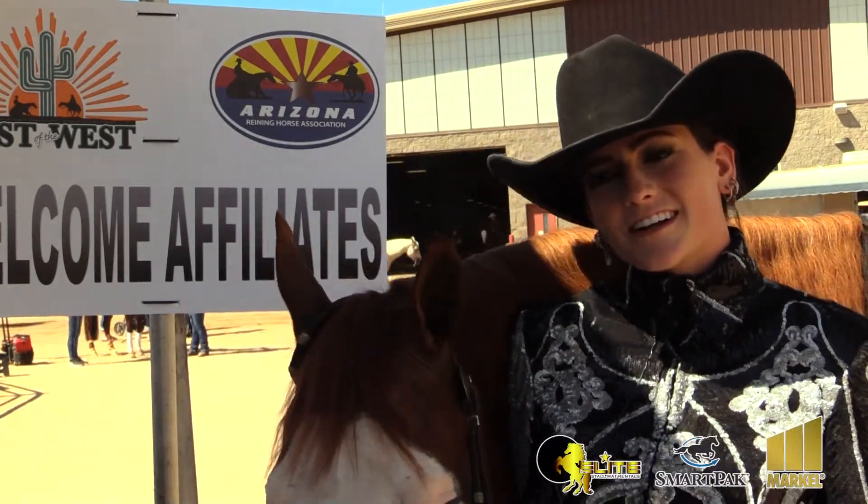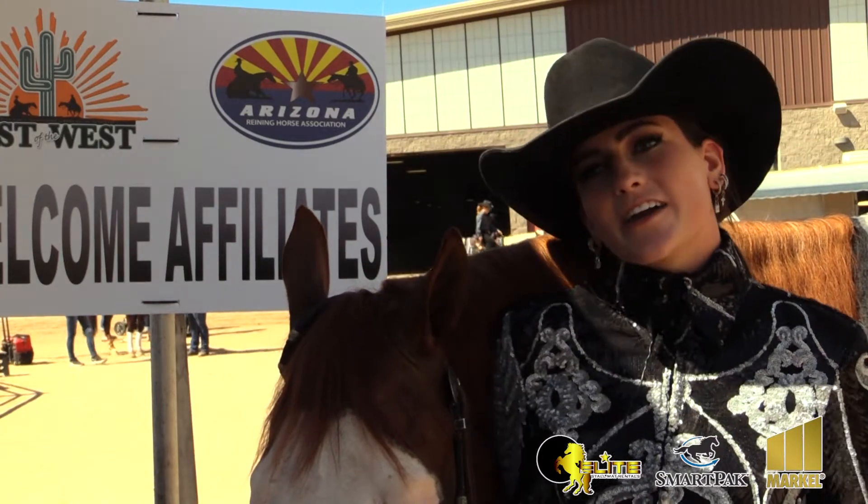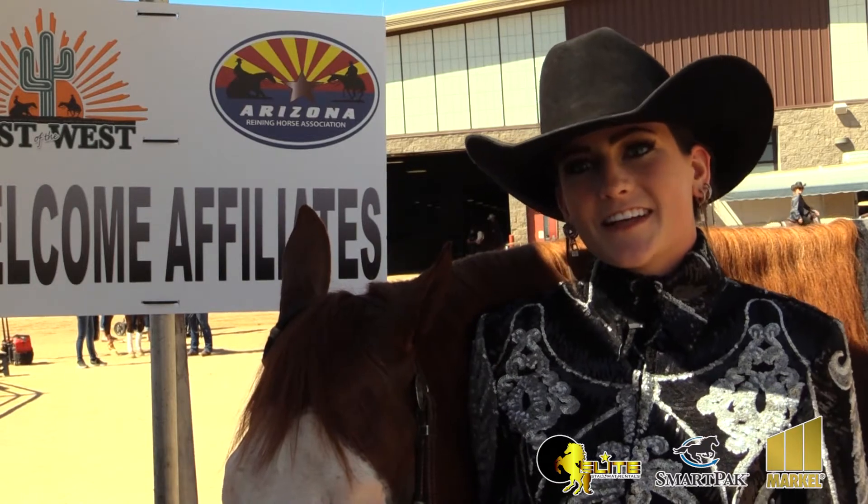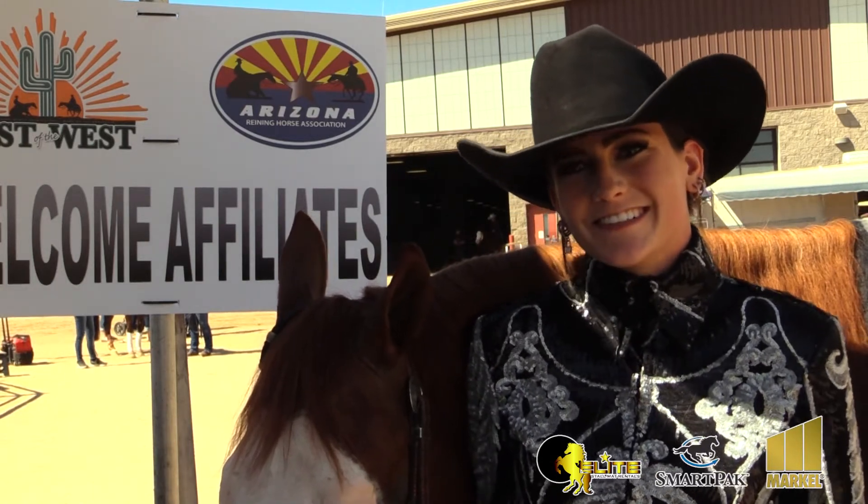I'm Kayleen Cunningham and I'm from Colorado. He's by Gunner out of a Top Sail Whiz mare and he's seven years old. His name is Marcello. I like that.